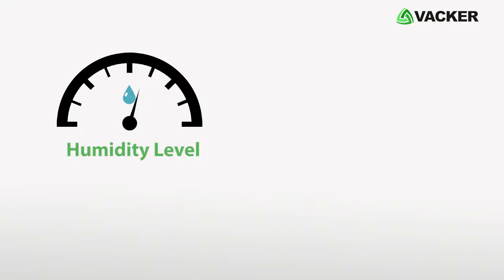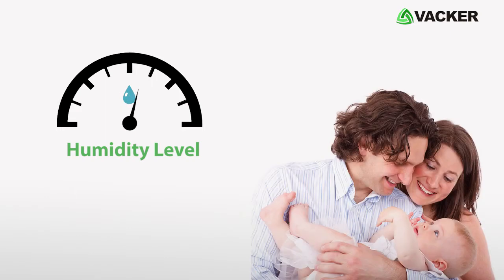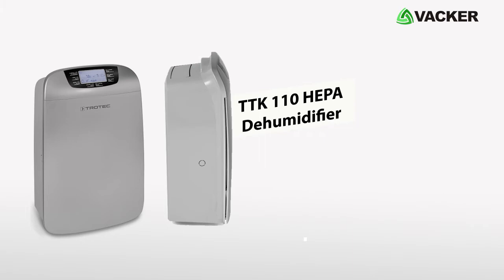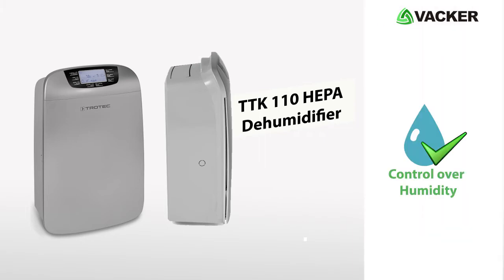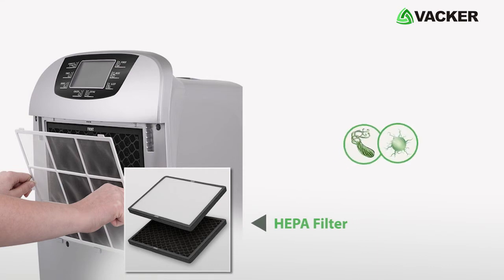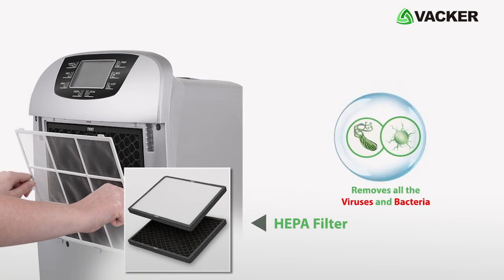The optimum level of humidity is essential to keep you on track. With the smart TTK110 HAPA Dehumidifier, you can have control over humidity. The HAPA filter available in the device efficiently removes all the viruses and bacteria from the air.